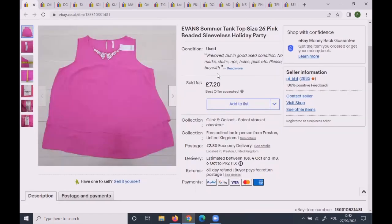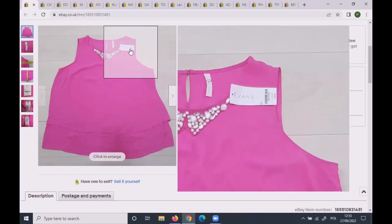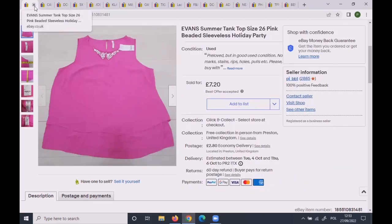This Evans tank top was size 26 — again, a very good size. I sent an offer of £8.50, the lady came back with £6.20, I countered at £7.20 and she took it. Could I have got more? Probably, but it had been live all summer and didn't sell, so I'm happy to see some money out of it. It was still with a tag, so it should have fetched more, but it is what it is.